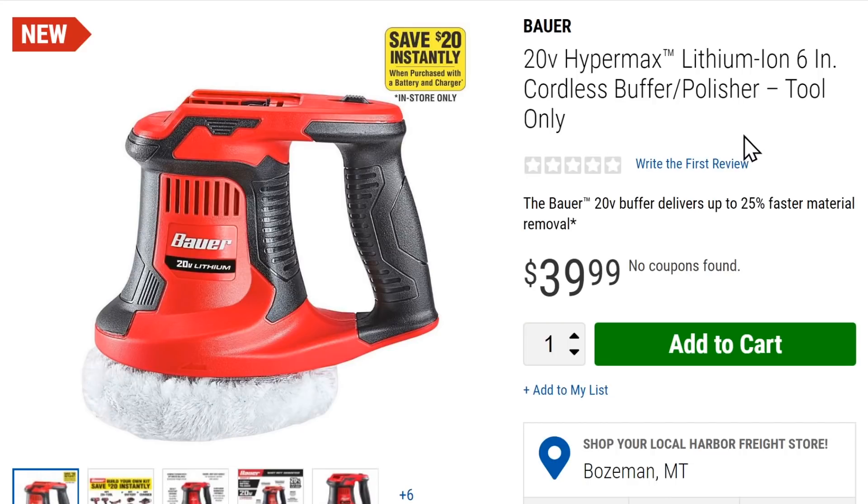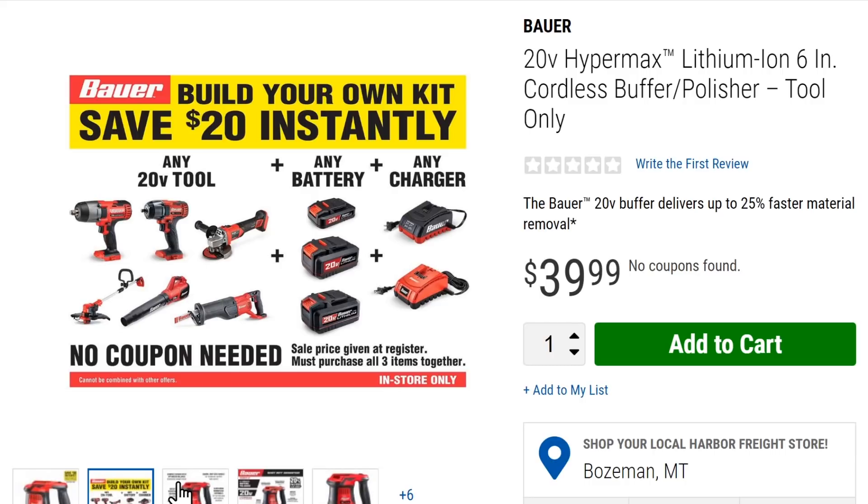Over at Harbor Freight: a new item — the 20V Hypermax cordless buffer/polishing tool for $40. They're doing a new 'build your own kit' promotion with Bauer: buy any Bauer tool-only product and add a battery and charger to get 20% off. Also, bigger Bauer batteries — 5 Ah and 8 Ah — are coming in August. I've got the 3 Ah battery but I need that extended-life battery for some of the work around the house.